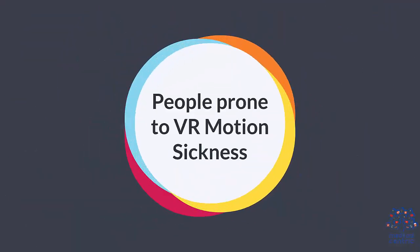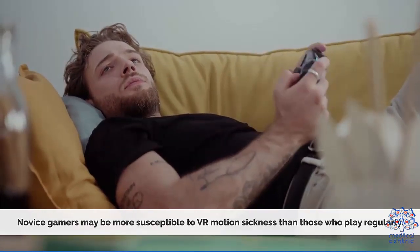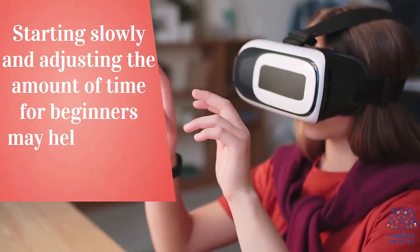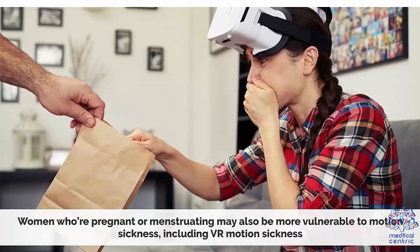Novice gamers may be more susceptible to VR motion sickness than those who play regularly. Starting slowly and adjusting the amount of time for beginners may help reduce motion sickness. Women and children are more prone to this condition than men. Women who are pregnant or menstruating may also be more vulnerable to motion sickness, including VR motion sickness.